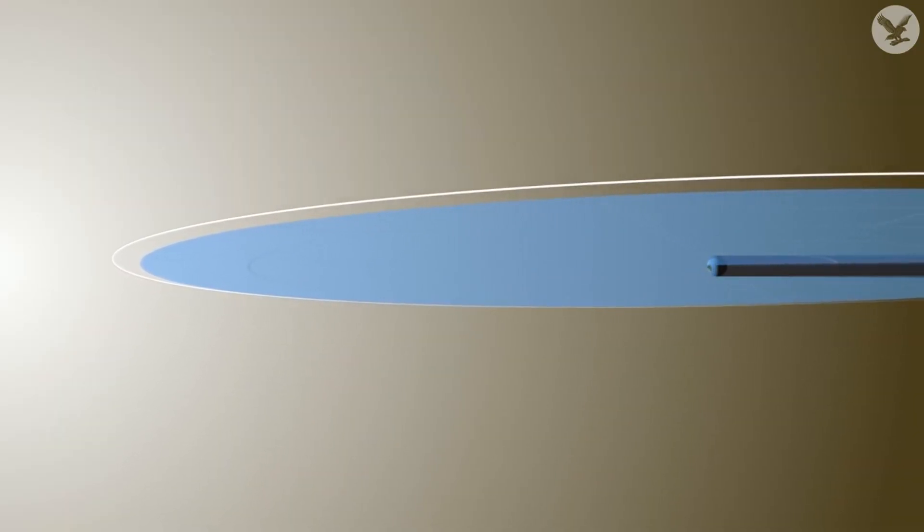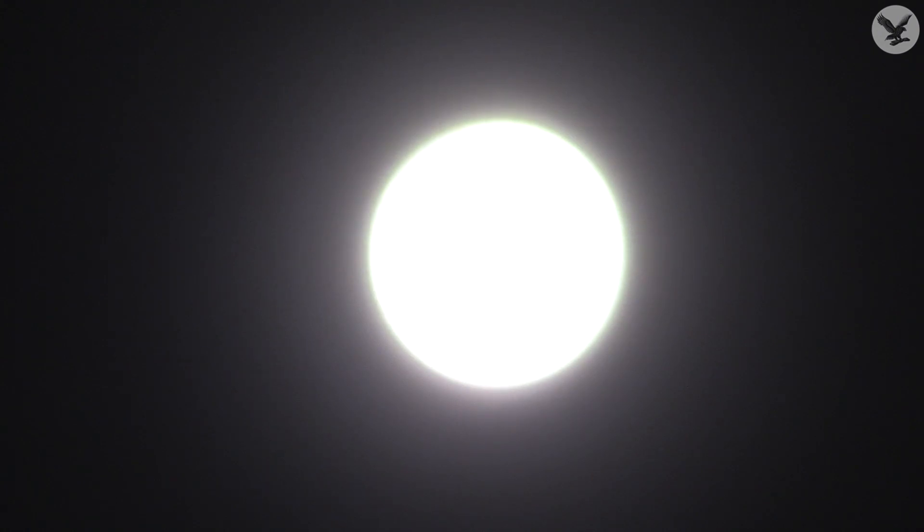That means that sometimes it's further away and sometimes it's nearer. When it's nearer it obviously looks much bigger and it also reflects much more of the Sun's light straight back at us. That means that when you see the supermoon it can look really big and really bright — up to 15% brighter than normal — and it makes for an absolutely spectacular sight.